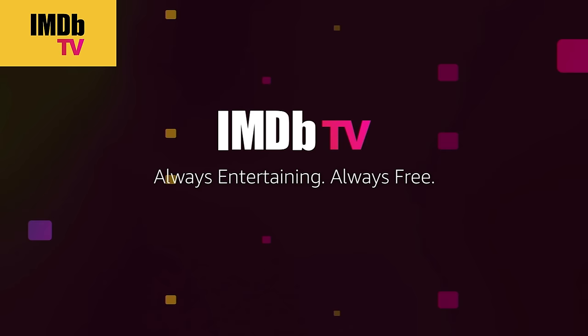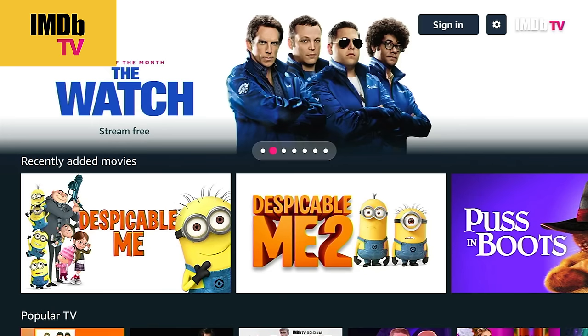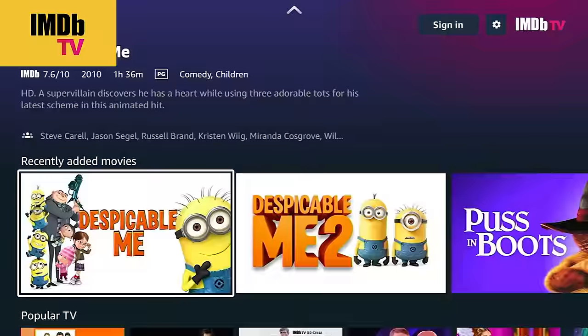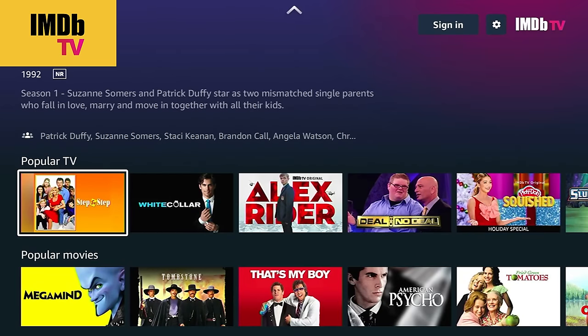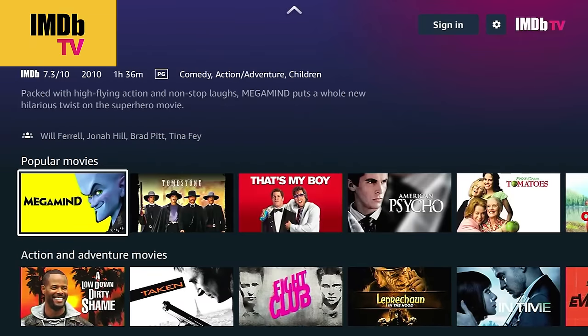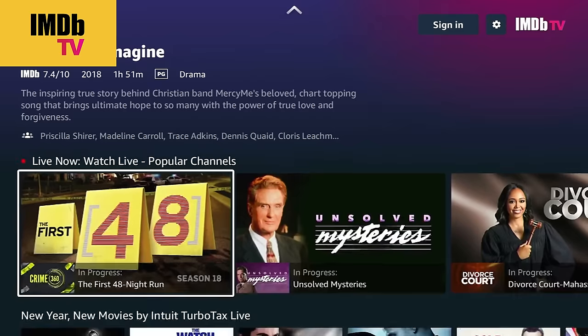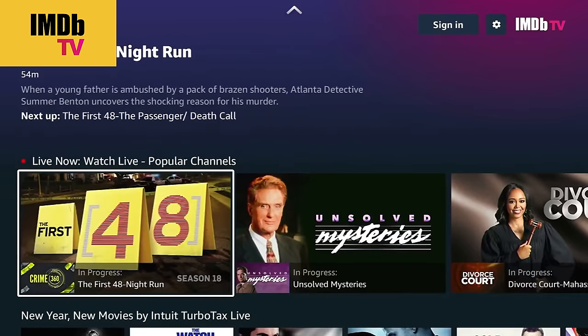Next up is IMDb TV. This is similar to those other Netflix imitators, but it's all about the library. IMDb TV is powered by Amazon — Amazon has Prime Video for their premium content, and IMDb TV is where they put their commercial-supported content. Similar to Tubi, they've got a very good library. If you've got Tubi, why do you need something else? Because they're going to have titles on IMDb TV that you can't get on Tubi. It helps to have a little overlap so you can always find something to watch.